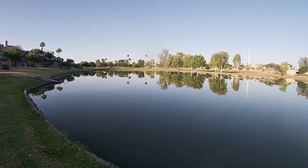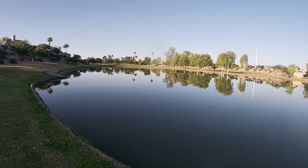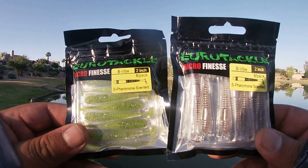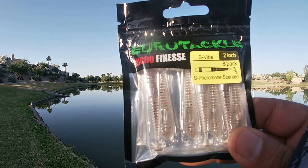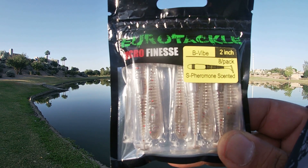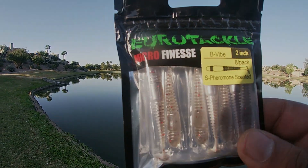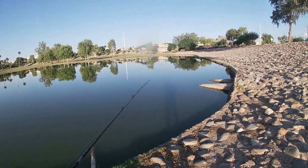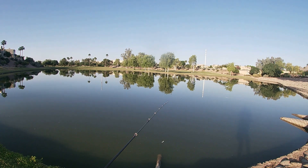Good morning folks, welcome back to another episode of Third Day Angling here in Scottsdale, AZ, Chaparral Park. We're at the South Pond just south of Chaparral Road. Today we're going to be doing some BFS fishing with some Euro Tackle two-inch B vibes — got the chartreuse. It's a nice morning, nice and cool so far, supposed to get into the high 90s today here in Scottsdale.